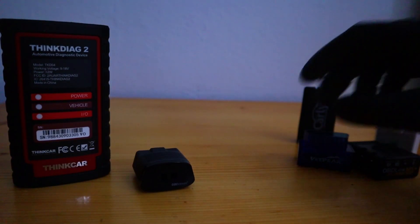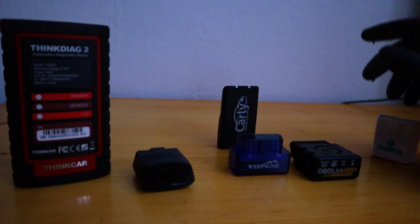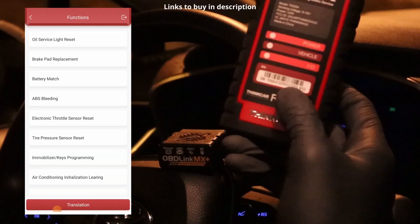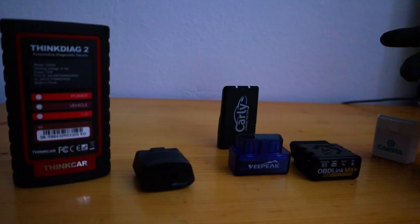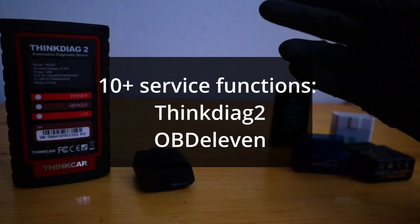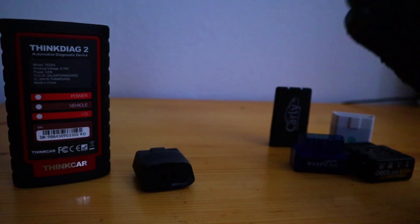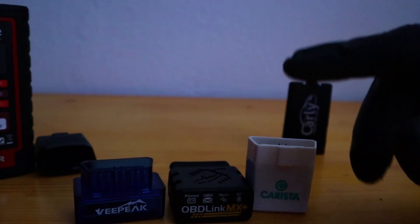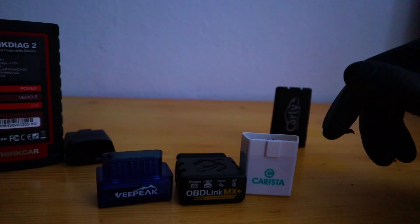Next we have service functions. Service functions are codings used while servicing the car, like resetting the oil interval or unlocking the electronic brake calipers. Again, the winners are Tingdiak and OBD11. Both of them can do plenty of service functions — 10, 15, maybe even more depending on the car. And if you use the right app, you can also do service functions with the V-Peak, OBD-Link, and Carista, but only one, two, or three service functions at most.